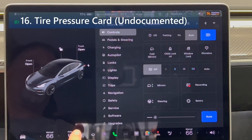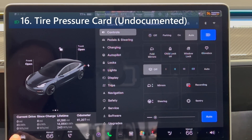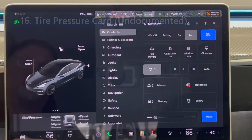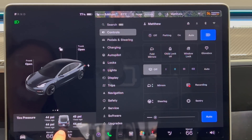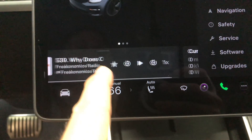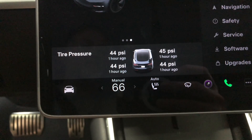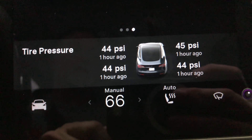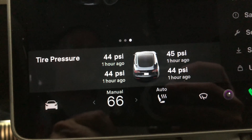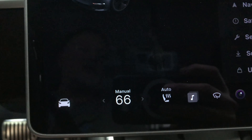Undocumented change number eight is the tire pressure card. The car image on the tire pressure swipeable card on the lower left side of the screen in the Model 3 and Y has been updated. Instead of featuring the vehicle from a top-down perspective with the front and rear cut off, the visualization now displays the vehicle from a three-quarter view from behind.